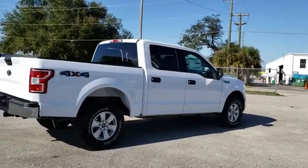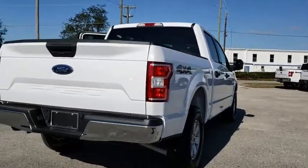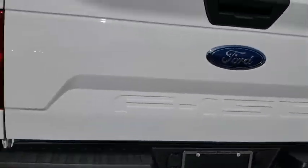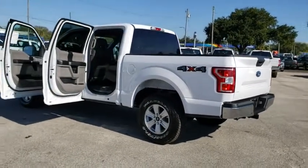Here are some of this vehicle's great options: traction control, dual airbags, power steering, four-wheel disc brakes, center armrest, security system, electronic stability control, compass, fog lights, power windows, remote keyless entry, brake assist.